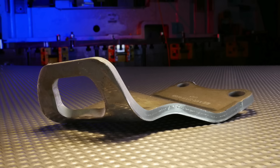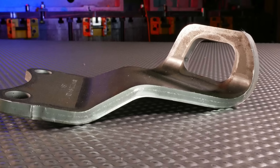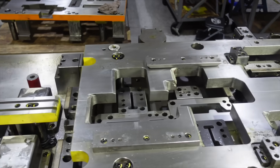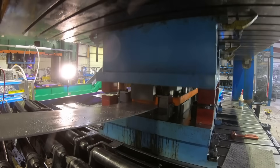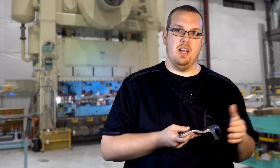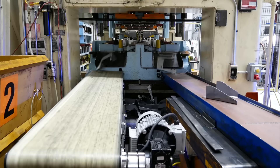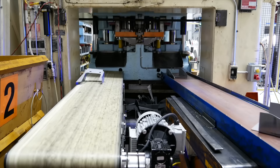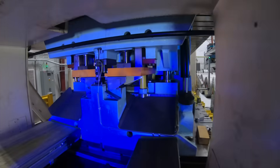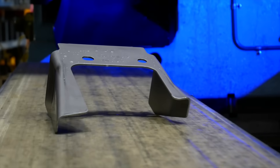A part like this requires very beefy tooling — we're not going to have thin little die shoes making this component, and this is where tool design comes in again. You can't feed material like this with a one-out die because you're going to have too much side thrust. You want to have good counter thrust when stamping parts this thick, to exert that load over the entire bed of the press. It's one more area of expertise — knowing how to make heavy gauge stampings work repeatably for mass production.